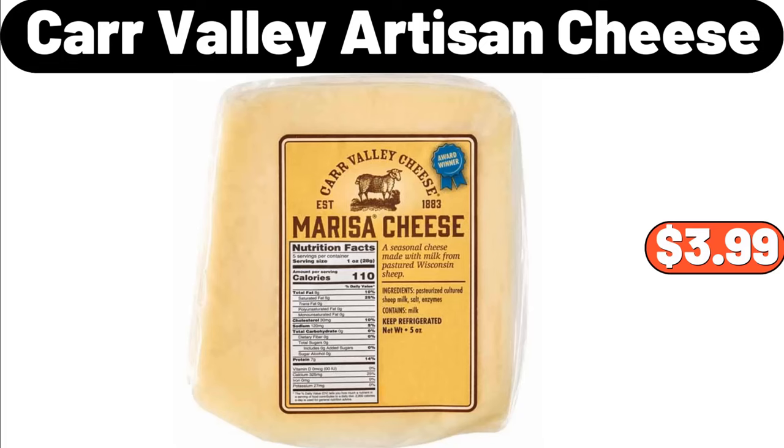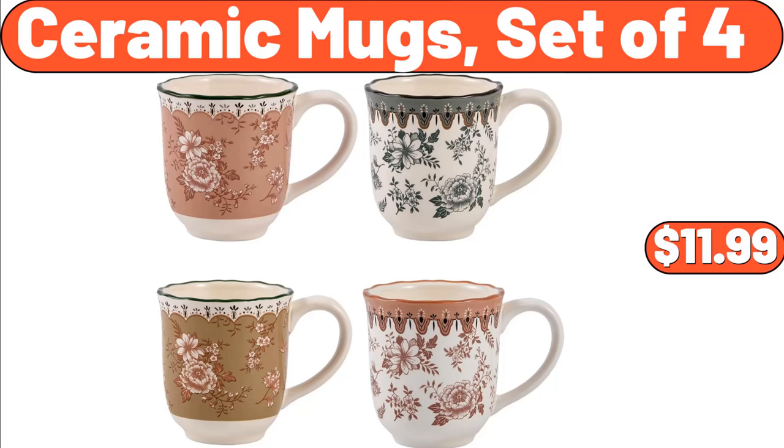Car Valley Artisan Cheese, $3.99. Ceramic Mugs, Set of 4, $11.99.